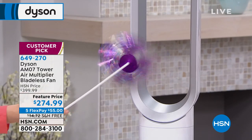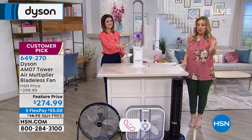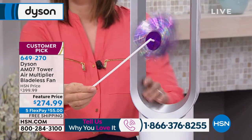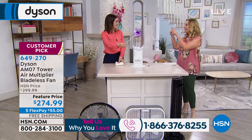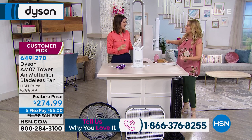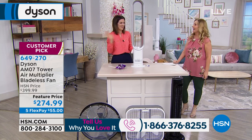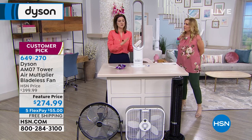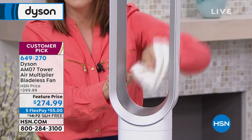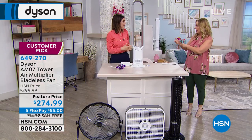We've got about eight minutes left. This is a massive customer pick with patented technology. If you own one, call our toll-free testimonial line at 1-866-376-8255. Cleaning is a big deal — but this is maintenance free. All you do is wipe it down with a dry cloth if you notice any film on the ramp. There's nothing to take apart.